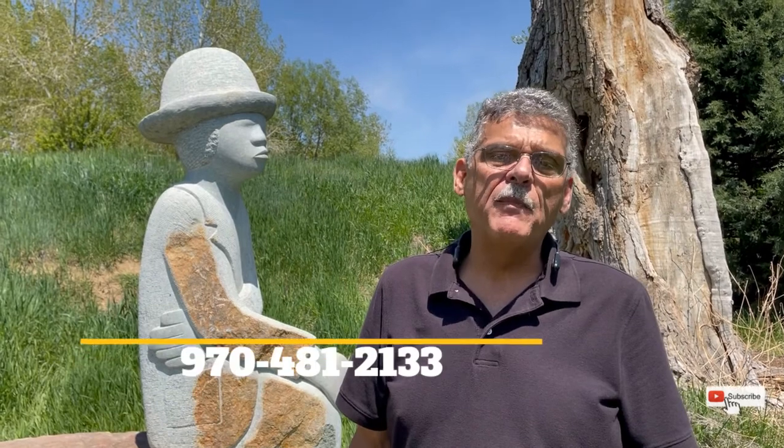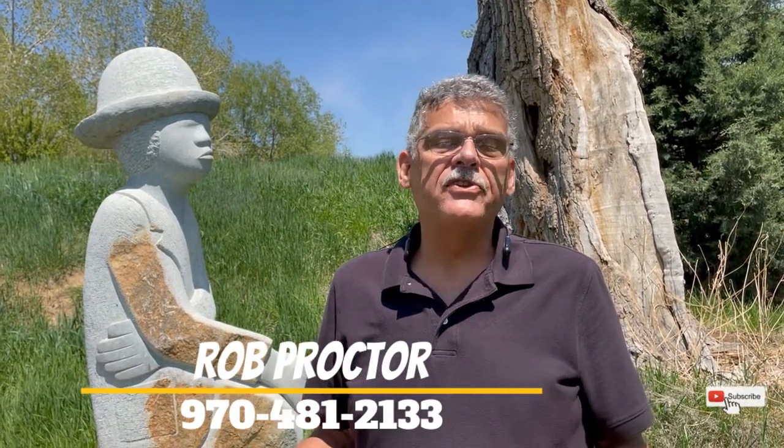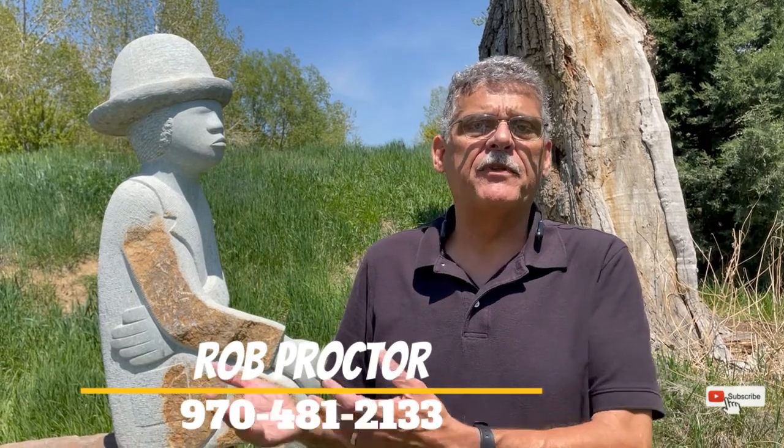I hope you enjoyed learning about the Taft Canyon community in Fort Collins. If you want more information about the homes here or Fort Collins, contact me with the information below. If you liked this video, you might like the ones listed above — press the subscribe button and you'll be notified when new videos become available.